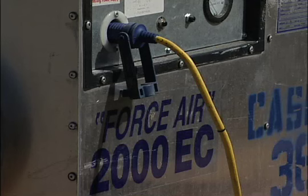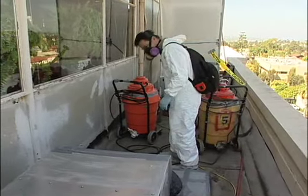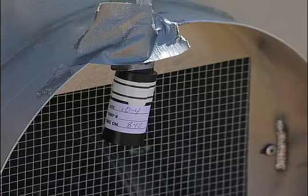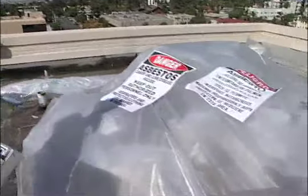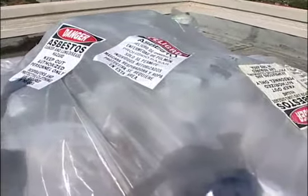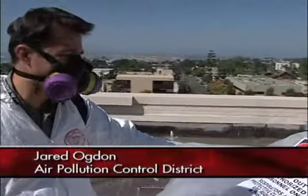Often the work area must be sealed off. Vacuums to suck out the air and filter it must be working, and you must dispose of it properly. They've got all their asbestos-containing materials wrapped inside a double-layered plastic. I'm looking for a couple of things — one, to make sure that they have the appropriate warning labels here, which they do.